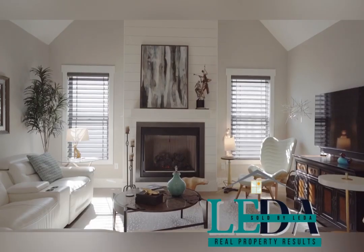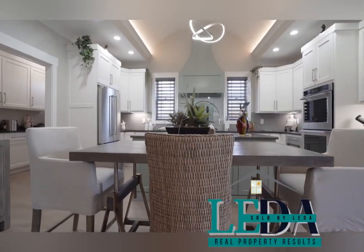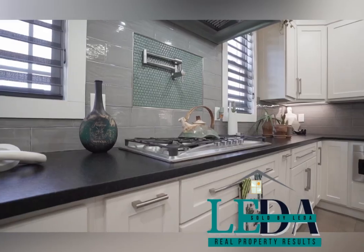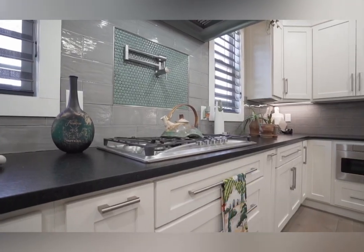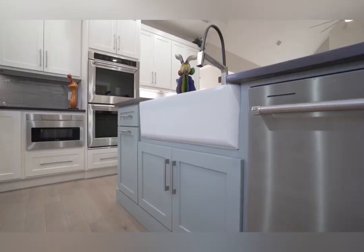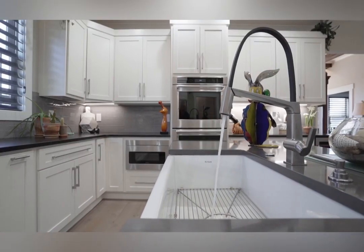I love the bright and open concept. The kitchen is stunning — it's an executive chef kitchen featuring a custom-designed range hood, pot faucet, all stainless steel appliances, six-burner gas stove, double oven, farmhouse sink, and the pantry is exceptional.